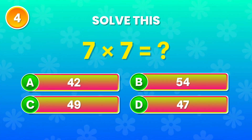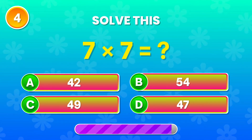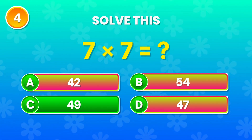7 multiplied by 7. What do you think it is? Correct! The answer is 49. Excellent work!